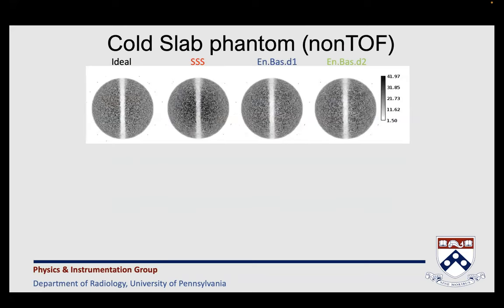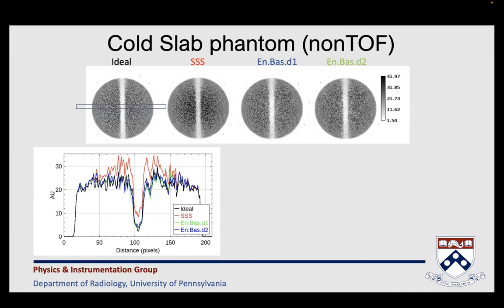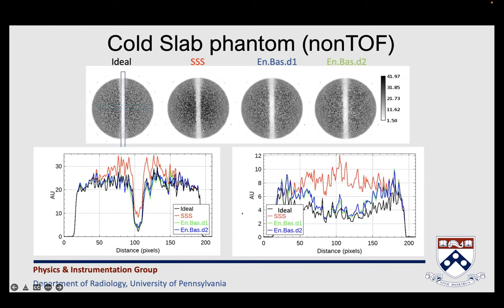Moving to the very large phantom with the cold slab in the center — this is where single scatter simulation really struggles. It struggles because there is not enough room for tail fitting, there is out-of-field-of-view activity, and it's a phantom with a lot of attenuation. In the center we don't get a good correction. The profiles confirm this, while with the energy-based method we don't get these artifacts. The profiles through the center are quite clear. The peaks seen near the edges are due to slower convergence of the reconstruction algorithm near the field-of-view boundary.